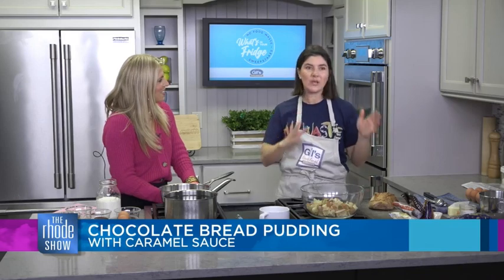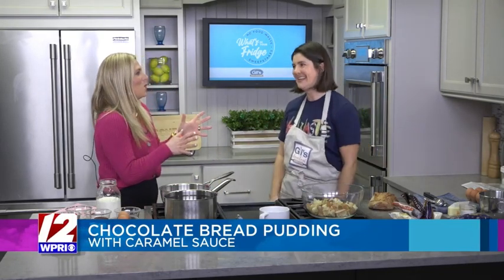I actually polled my followers on social media to see which things they have leftover. Over our six-week series here, which we're excited about, we'll use up those ingredients in different ways. We're going to start with a big, easy win. What other ingredients do we have over here?